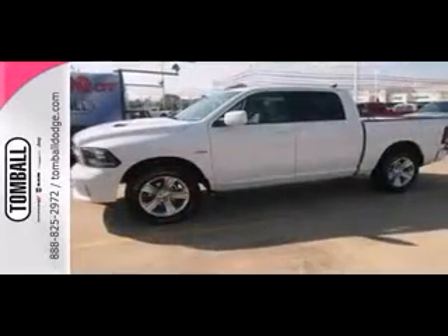This one has alloy wheels, adjustable pedals, leather seats, a backup camera, and Bluetooth. It won't be here long, so stop in today and take this one for a test drive.